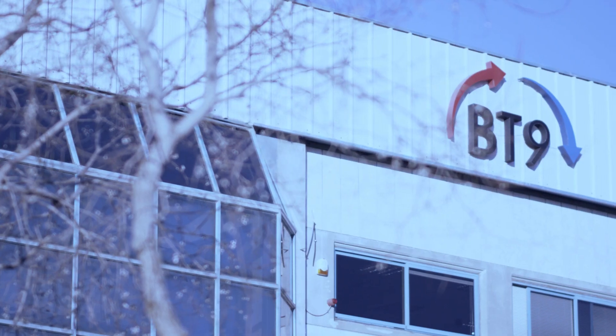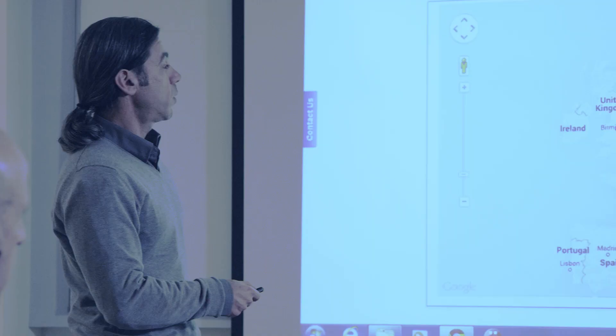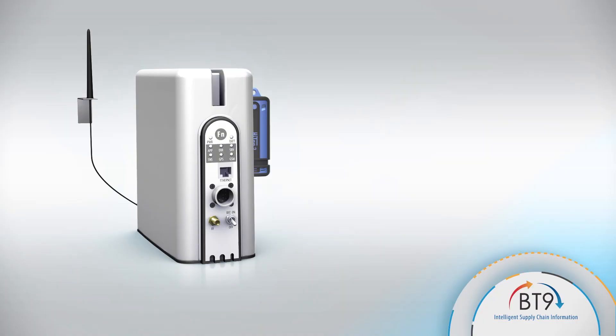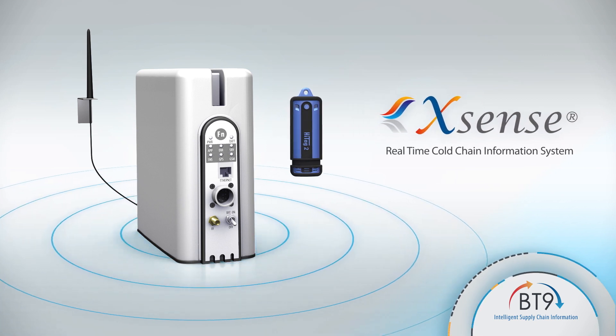BT9 is the world leader of next-generation cold chain management solutions. We provide comprehensive cold chain management around the globe to hundreds of companies, comprised of hardware and data analytics to increase our customers' efficiency and cut their losses in perishables management. Xsense — real-time cold chain information system. For more information, contact us at sales@bt9-tech.com.